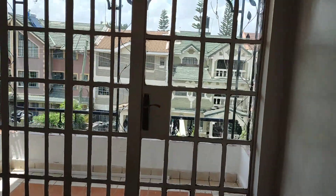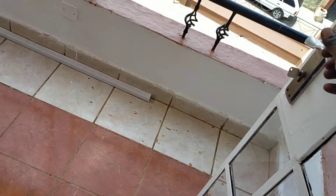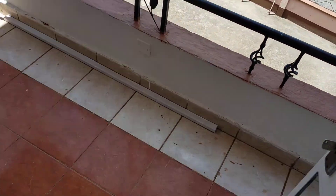Let me show you the balcony. Here you are — this is how it looks like. You can see it is a good community.